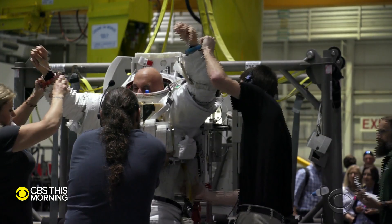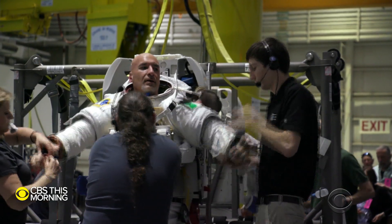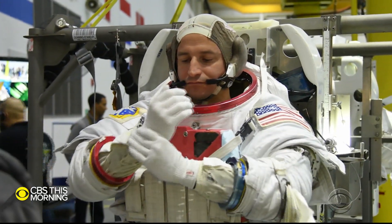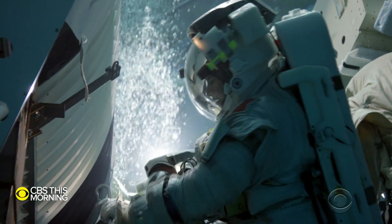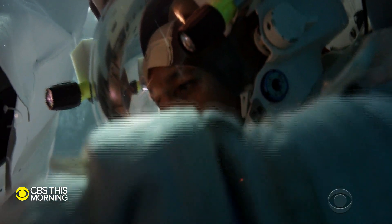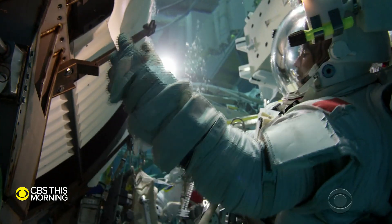The first question was, do you think this is possible? Space station commander Luca Parmitano, an Italian engineer, and American astronaut Andrew Morgan, an Army doctor, trained for the complicated repair job. It took four years of planning. We're going to perform what could be considered open heart surgery on this amazing experiment.